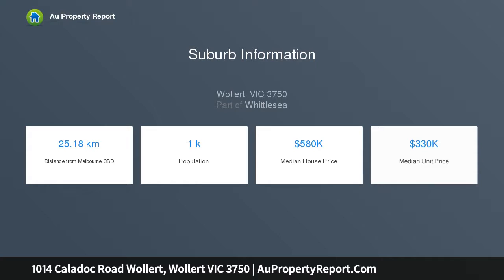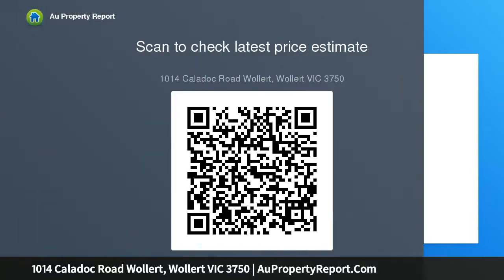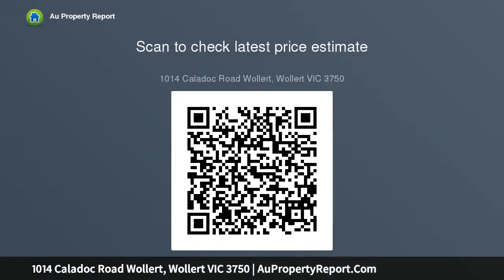With functional family living in mind, the S2 range embraces practicality with a design that has something for every family member. This cleverly designed range features multiple living areas, double garage and a suite of smart stories throughout. The spacious family area and open plan kitchen serves as a hub for cooking, dining and entertaining.